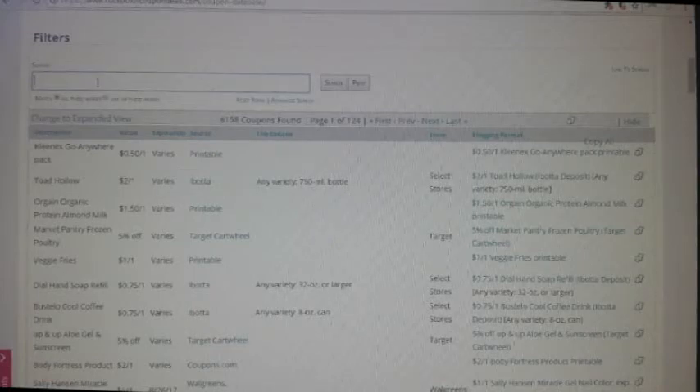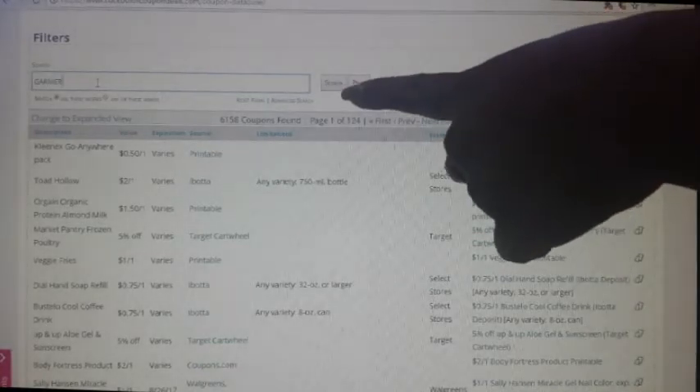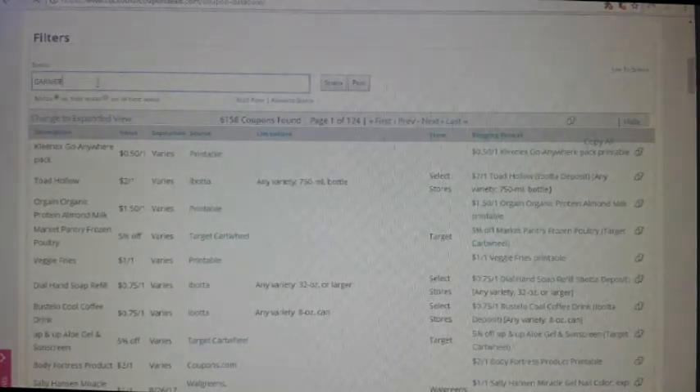You can ignore this list for now because we haven't searched anything yet. What you're going to do is click in the search box and type in any coupon you're looking for. Let's type in 'Garnier' — this is going to show you all the coupons available. Once you type it in, you can either click 'search' or just hit enter on your keyboard.